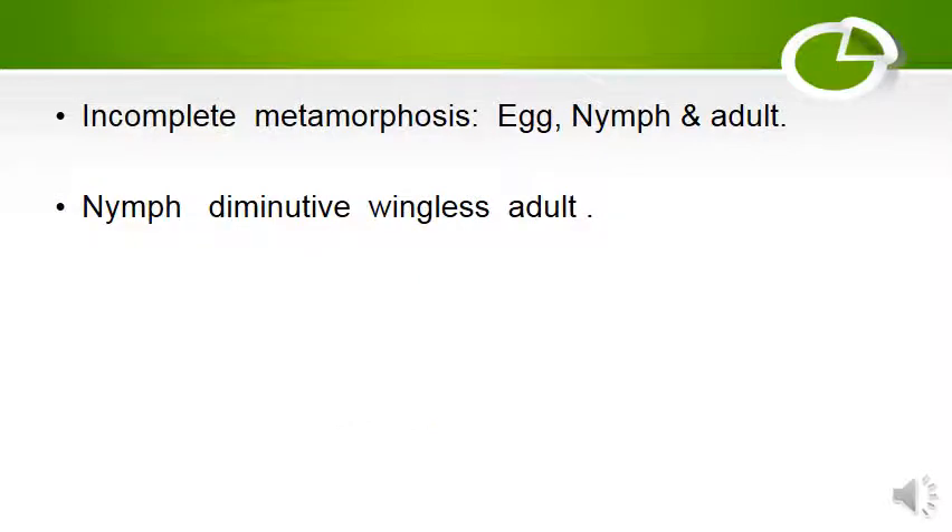Homoptera have incomplete metamorphosis: egg, nymph, and adult. The nymph is a diminutive, wingless adult and resembles the adult very much.